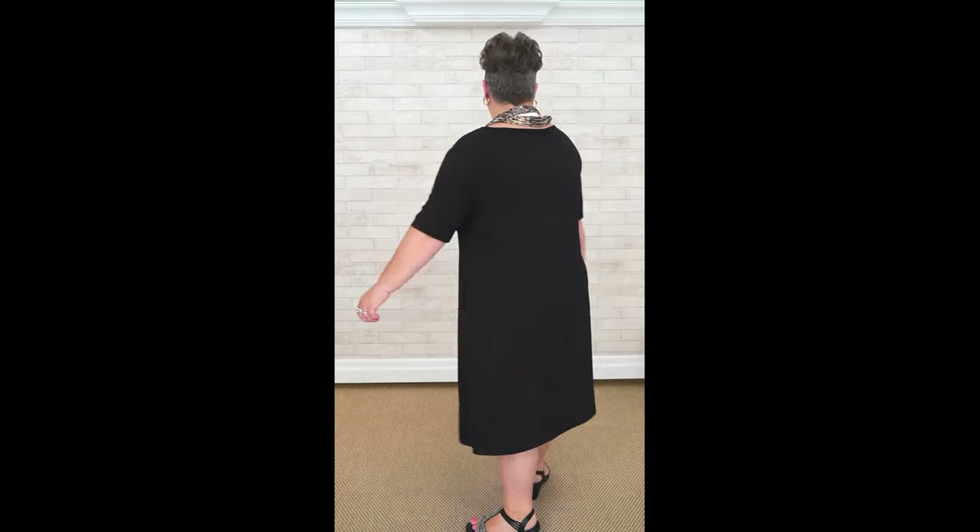Good morning, Michelle! Tell us what you've got on today. I'm wearing the Spanner dress in black, size 3, which is an X-large. I'm 5'3" and a size 18. It's so nice — I feel like I want to dance because I love the flow of the dress and it's so light.